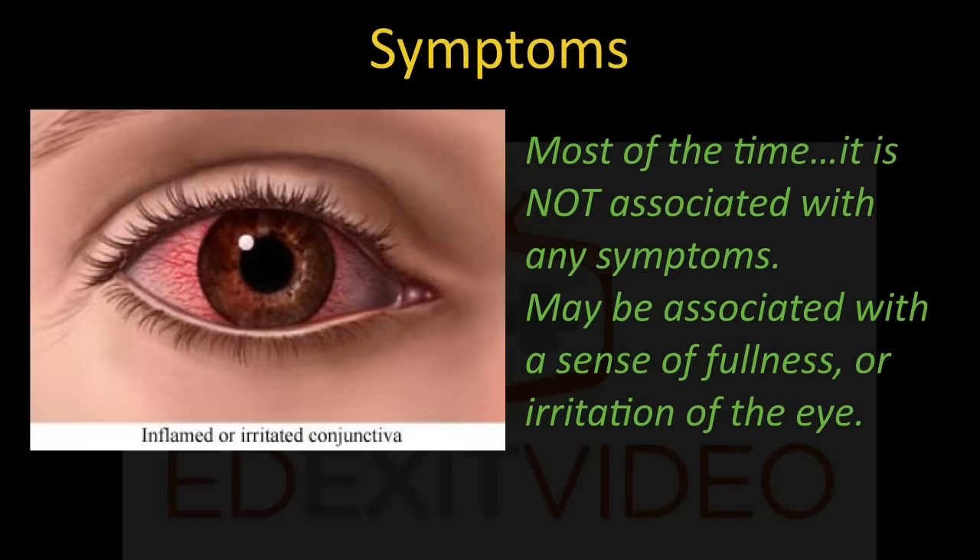What are the symptoms? Well, most of the time it is not associated with any symptoms. It may be associated with a sense of fullness or irritation of the eye.